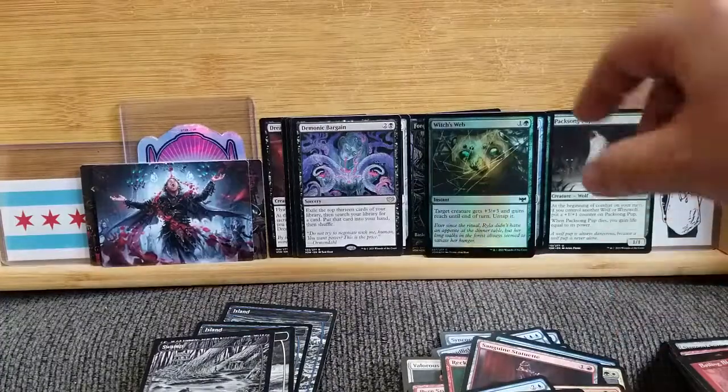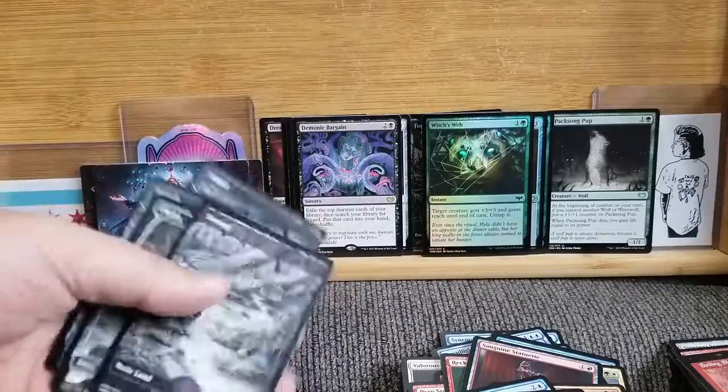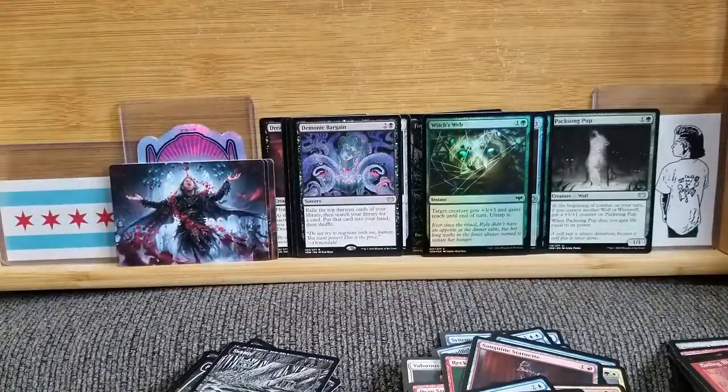So there you go — we got some good ones, and hopefully I was semi-correct in my information trying to help out. Let me know what you thought. We got tons of rares, tons of foils, some nice art cards, and a good time was had by all. Thanks everybody, we'll see you next time.